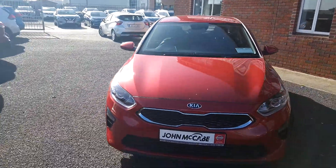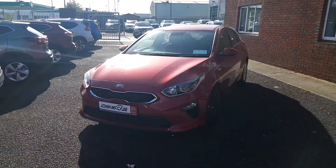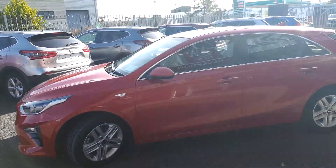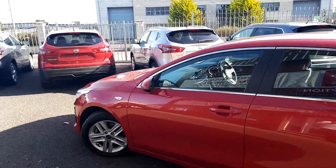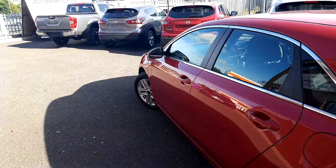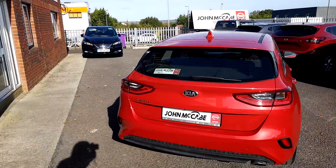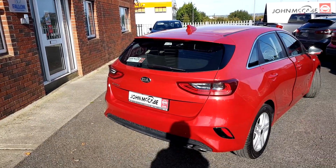This is the new model Kia Ceed, and as we walk around you'll see it has the front fog lights and the 16-inch alloy wheels. It also benefits from Apple CarPlay and Android Auto, rear view camera, cruise control, and we'll go through some of the spec as we get inside.